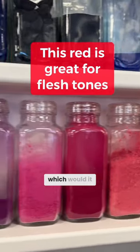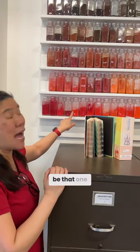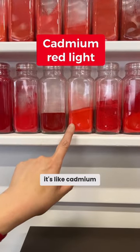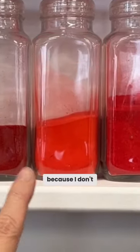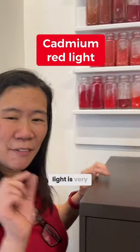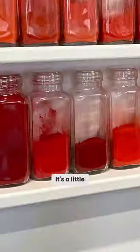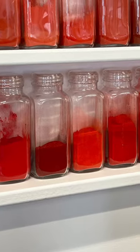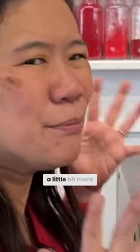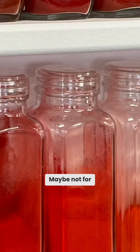So if you had to pick one which would it be? I think it would be that one. The bright one? This one, because it's cadmium red light. I don't really like cadmium red medium, but cadmium red light is very good for flesh tones. It's a little bit of a spice of yellow which makes it a little bit more luminous in my opinion. Maybe not for everybody, but for me.